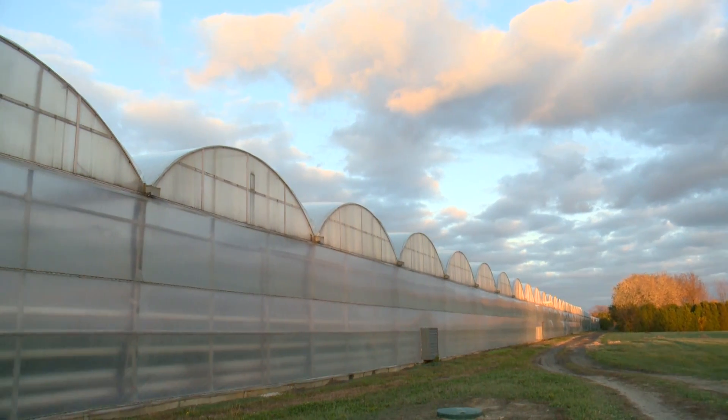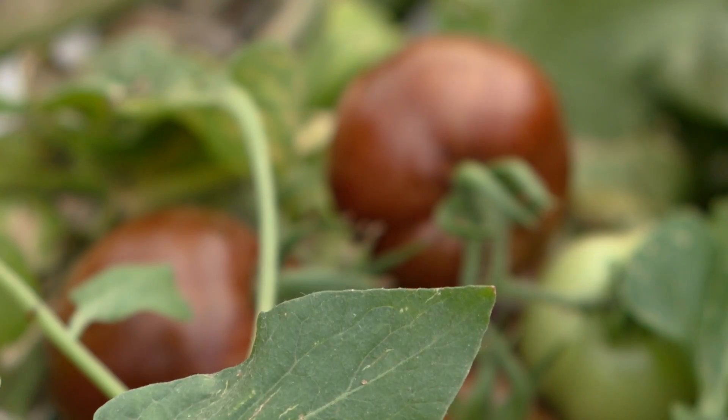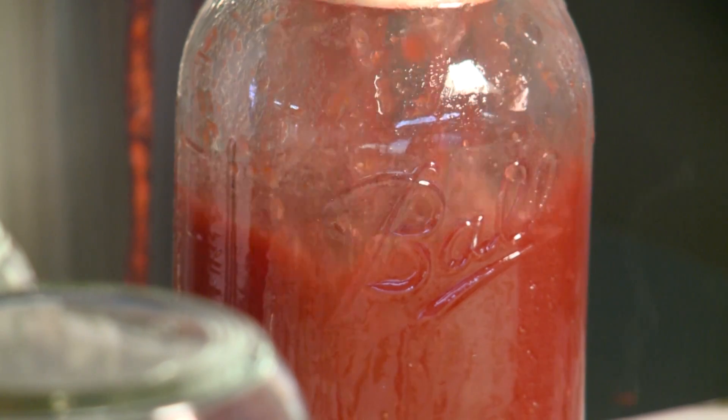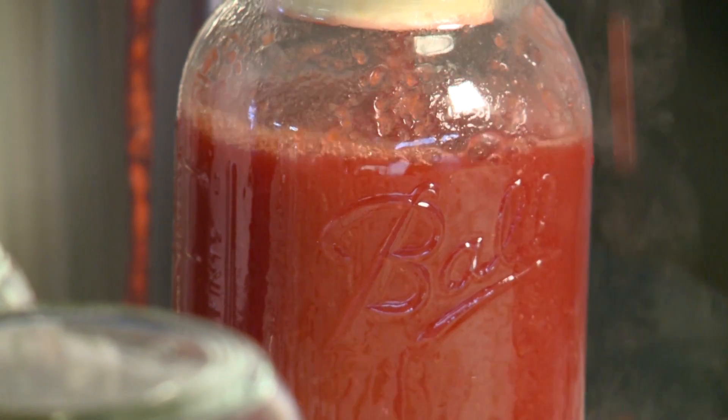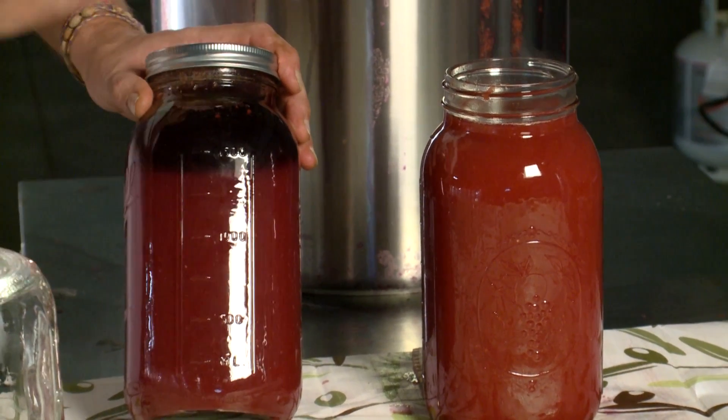New Energy Farms in Canada have now grown and harvested enough of the tomatoes to make 2,000 litres of juice. This juice will be used for further research, to generate interest from investors, and to start the process of seeking regulatory authorisation to bring a commercial juice to market.